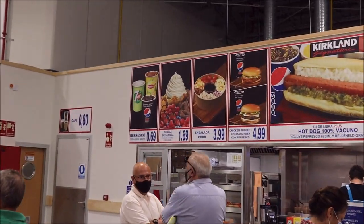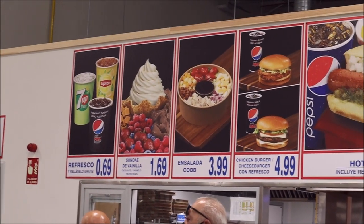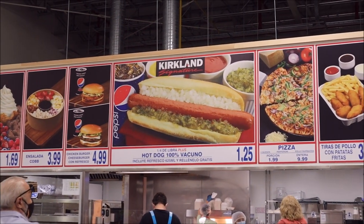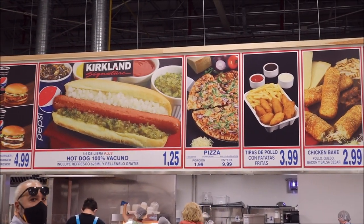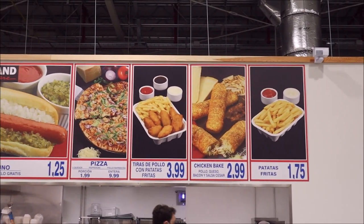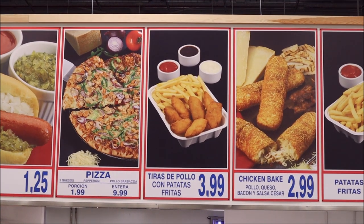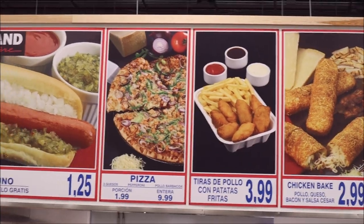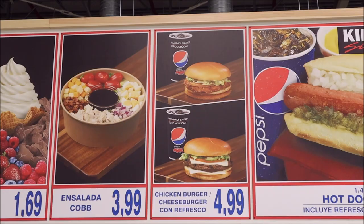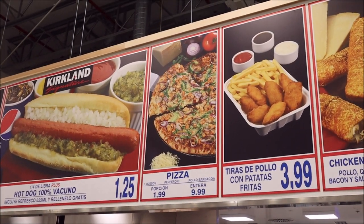Food court! They have 7Up and tea here. A hot dog plus drink is only €1.25, compared to back at home where it's €1.65 or €1.66. There's fries here too. And for Spain, they have chicken tenders. They have pretty much the same things as a US Costco — barbecue pizza.